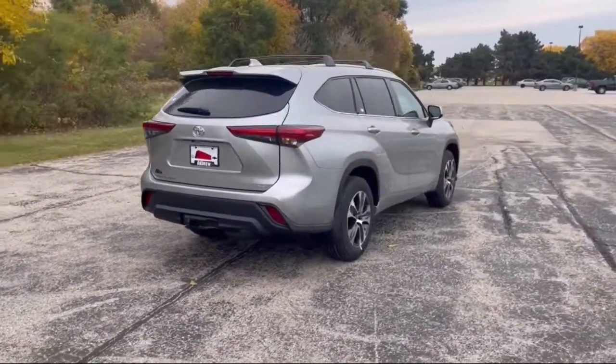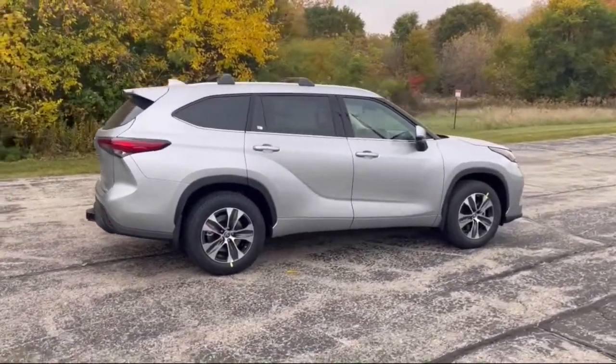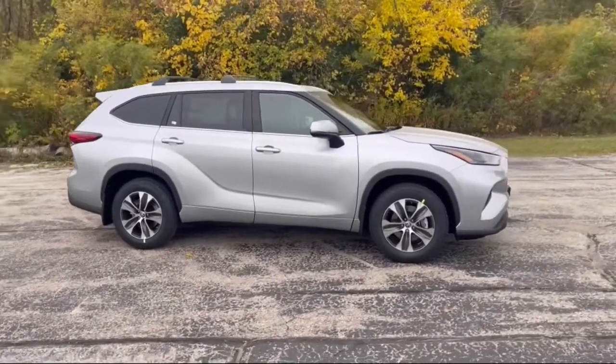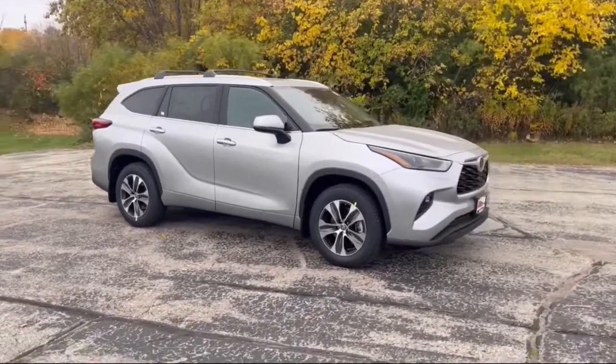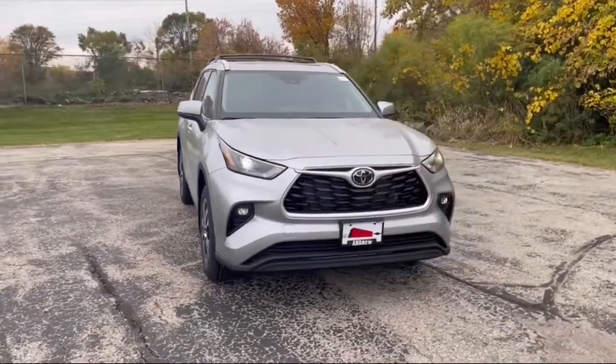These are just some of the great options this vehicle comes with: keyless entry, sun/moonroof, satellite radio, power passenger seat, power liftgate, fog lamps, electronic stability control, power driver seat, aluminum wheels, and trailer hitch.